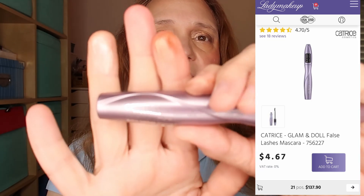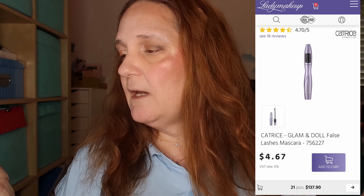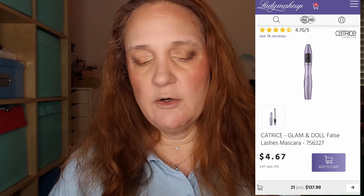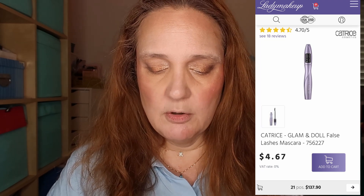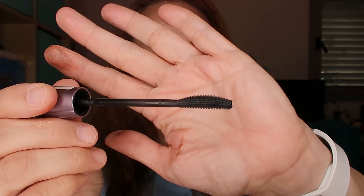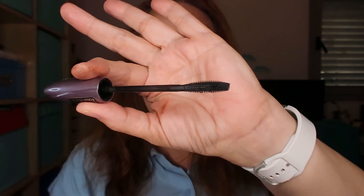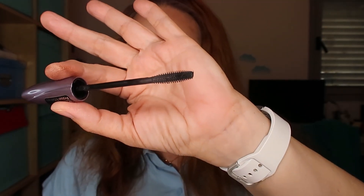Now I need mascara. I didn't find Catrice at Ulta — I was sure Ulta carried it, but I found it at Lady Makeup. This is the Catrice Glam and Doll False Lashes Mascara at $4.67, so less than five dollars. I'll apply the mascara and be right back.